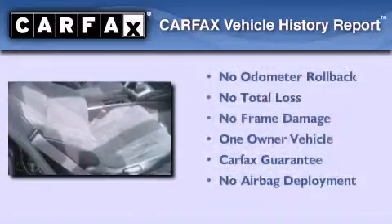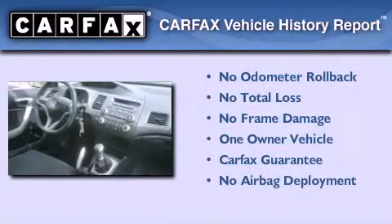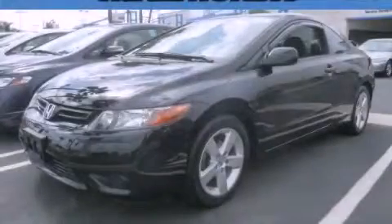This Honda has had only one owner, and it qualifies for the Carfax buyback guarantee. This vehicle won't last long at this price. Call and arrange a test drive now.